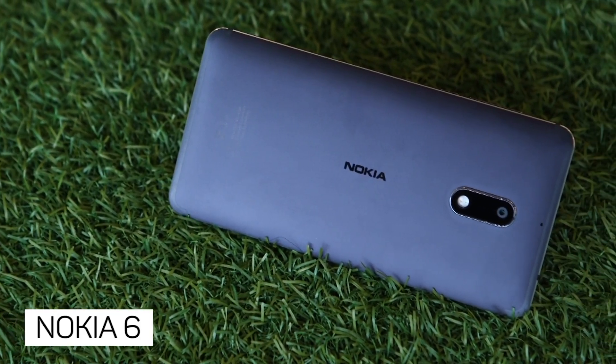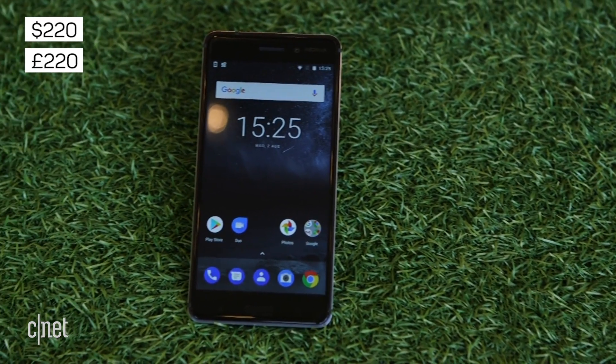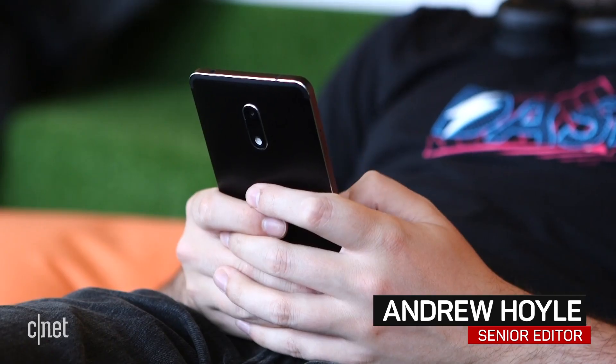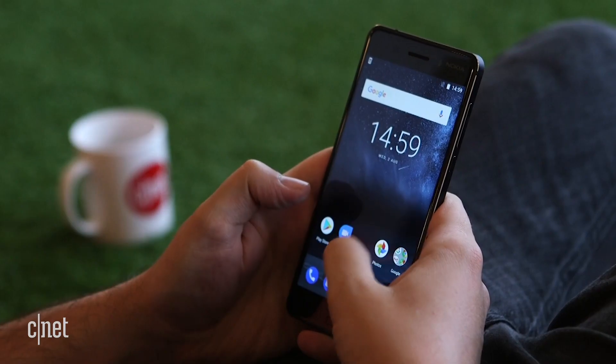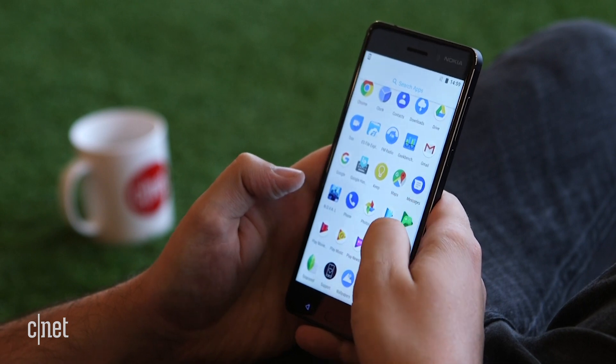The Nokia 6 sits at the top end of the three phones it launched earlier this year, but at only $220 or £220, it's still a very affordable handset. You do get a lot for your money too. The all-metal design looks very smart and feels extremely premium to hold, thanks to the solid body that has none of the flex that you can often find in many lower-end phones.